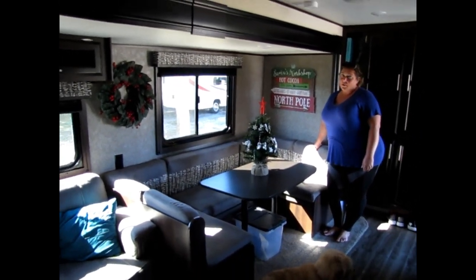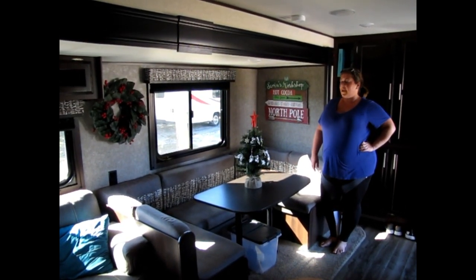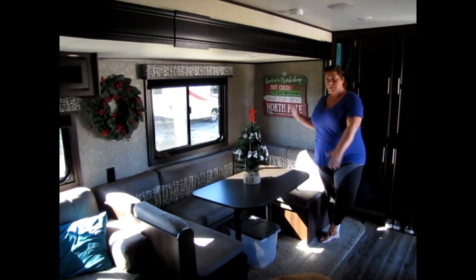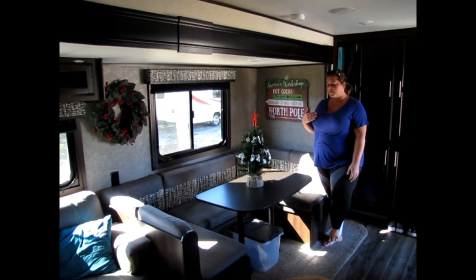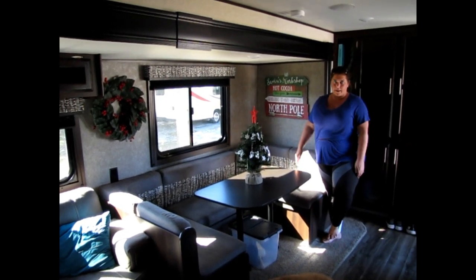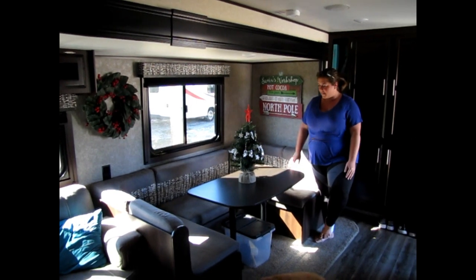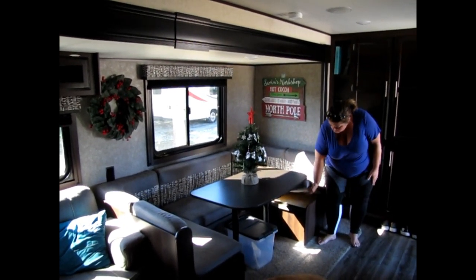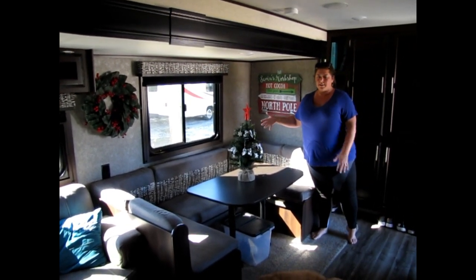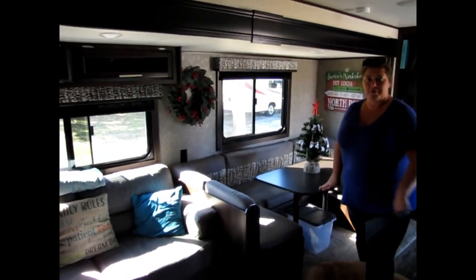Moving over to the dinette — I'm going to eat crow on this one. I really wanted the U-dinette thinking it would give us the most space and storage, but I hate it. It's really long, takes up a lot of room, and cuts into couch space. It's also a pain to get in and out — the boys are four and six and even they complain. That said, all three cushions lift up for storage underneath — we keep games and things we don't need every day.